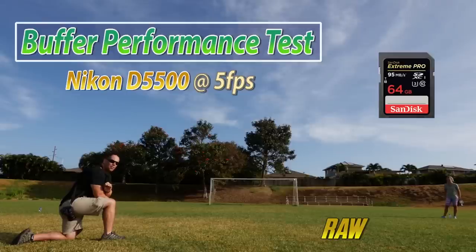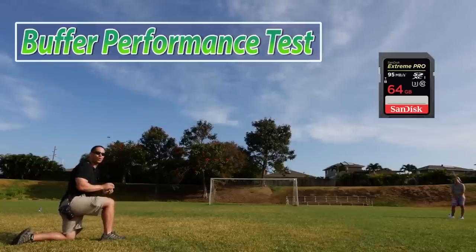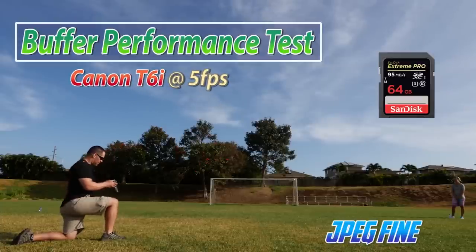On the Nikon what I'm hearing is a little bit smoother initial burst, and a little bit more consistent after we reach that limit. Now we're going to turn the cameras over to JPEG Fine and repeat the tests.